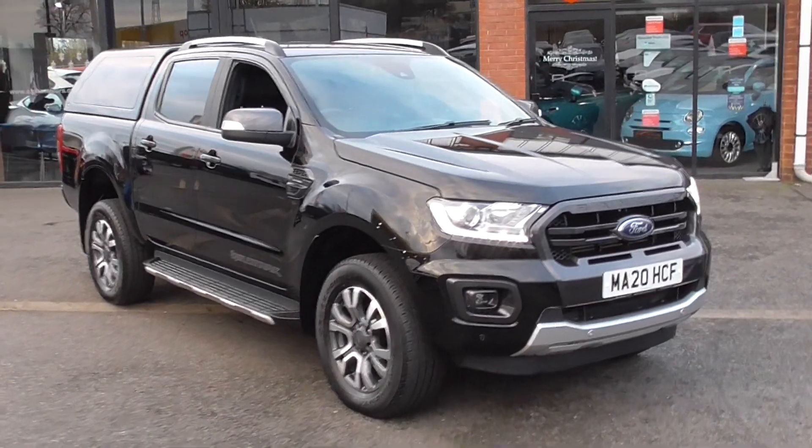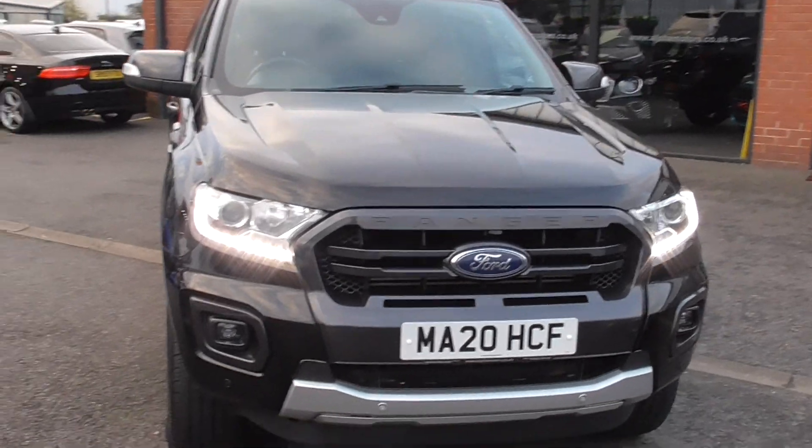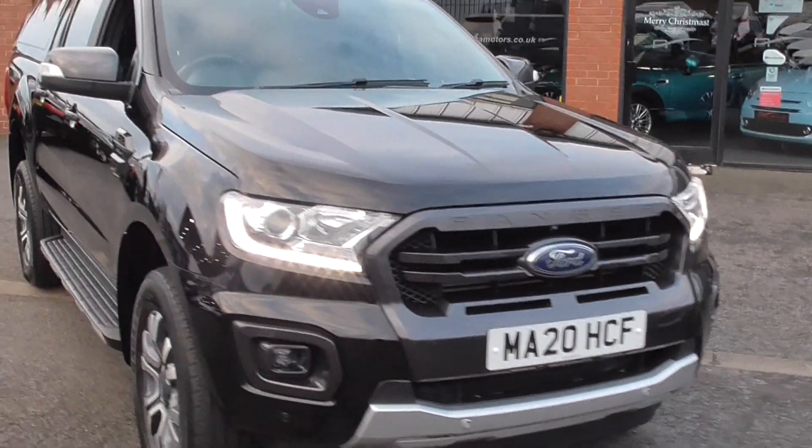Now this is the bi-turbo, one of the newer engines. It's a facelift car, so you get nicer styling throughout the vehicle, finished in the lovely Panther black metallic.